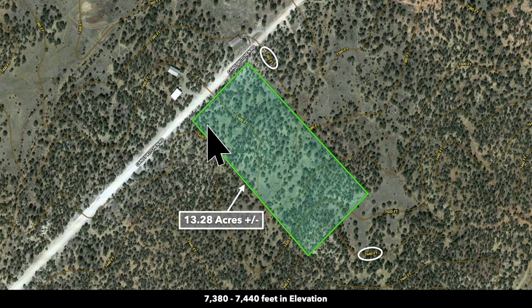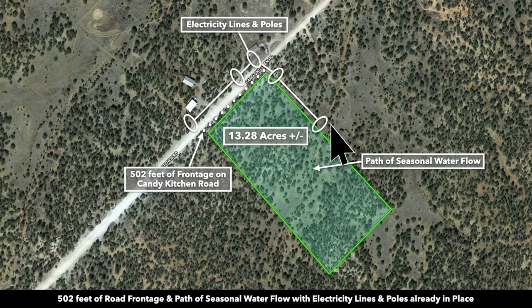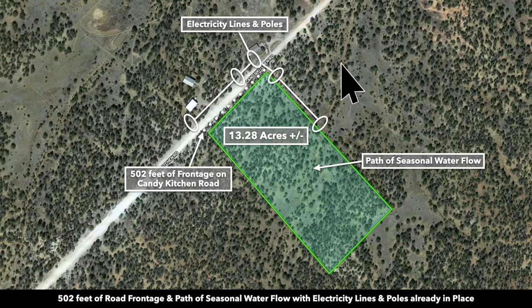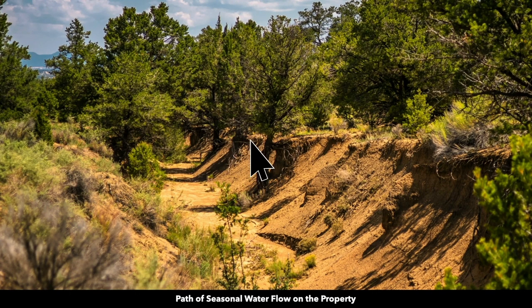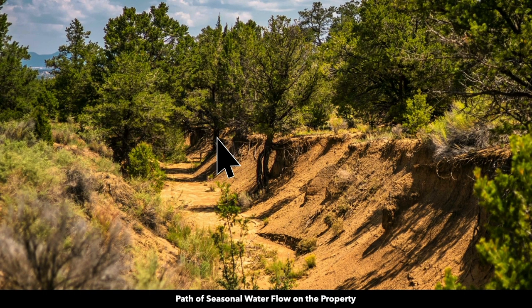We turn on the contour lines and you can see the rolling terrain on the property. Elevations change roughly from about 7,380 feet to about 7,440 feet on the southern point. You can see that is consistent with the topographic map. There we have that path of seasonal water flow. The neighbor actually has a little cabin on the other side of that seasonal water flow — they likely just put a culvert. This is what that seasonal water flow looks like; it would occasionally have water during a heavy rain or snow melt.